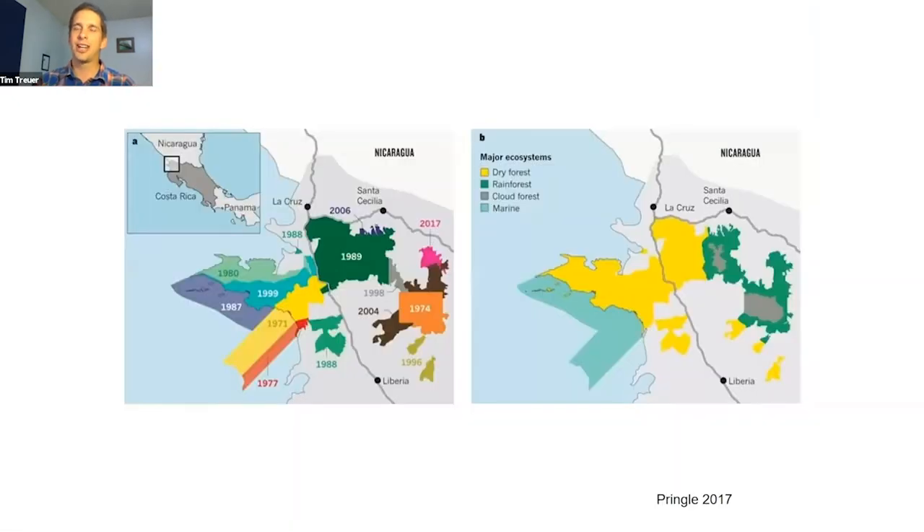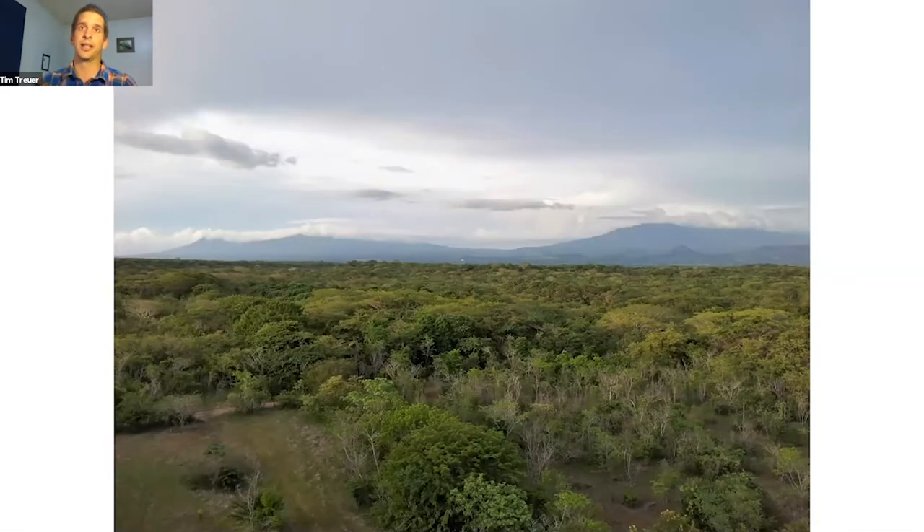They spent almost all their money buying up land — kind of a huge gamble — and what was left was mostly used to address the risk of fire. They had a very efficient, well-trained team that put out fires raging through the park and destroying the few remaining fragments of dry forest. That didn't leave a lot of money for planting trees in the way we think of a typical reforestation project. And amazingly, that gamble paid off really well. A lot of the area that used to be cattle ranches in the 80s — seas of grass with a few trees — now looks like mostly closed-canopy tropical dry forest on its way to maturity.